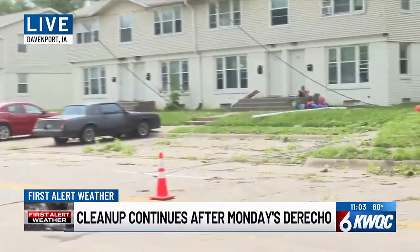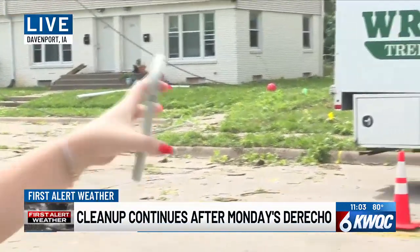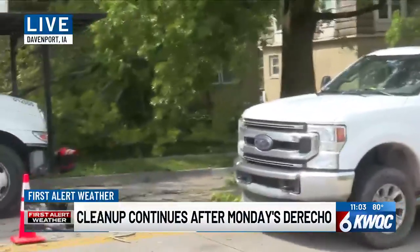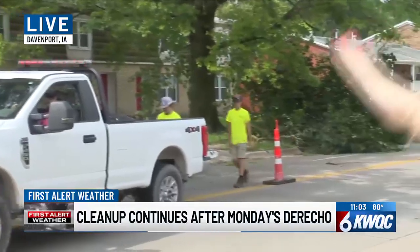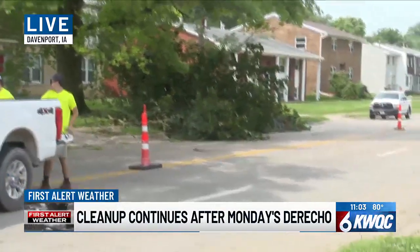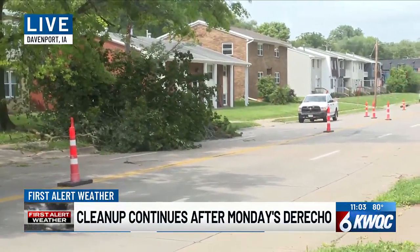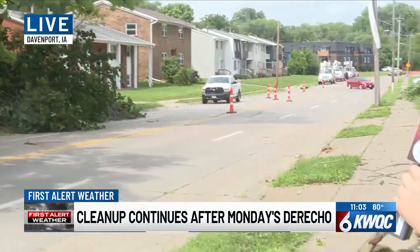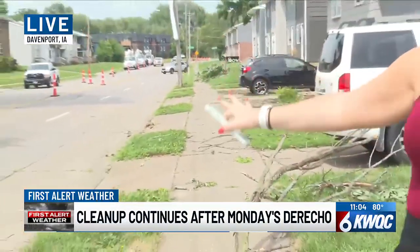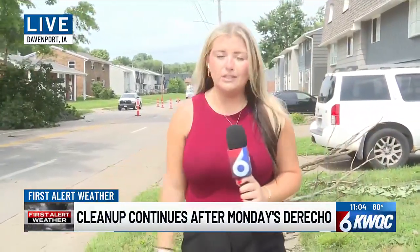Mid-American was here earlier, and now we have a right-of-way tree service that's been sitting out here. I could hear chainsaws because there's trees right across the street this way. I'll step out of the way, and then you can see one of these big tree branches came across these apartment complexes right over here, and then farther back this way, another tree just right across the street, so they have that side of the street blocked off. And then here, more branches all along the sidewalk down that way. These row apartments right down here — part of the roof came off right around the corner there, so some pretty significant damage out here.